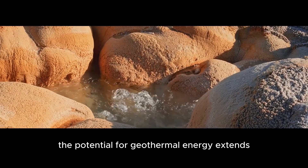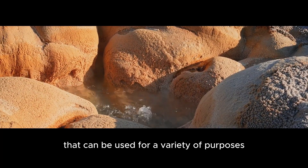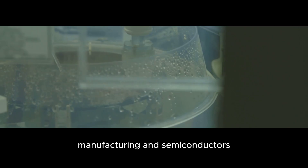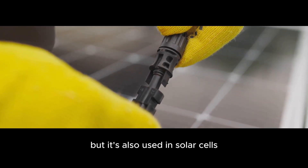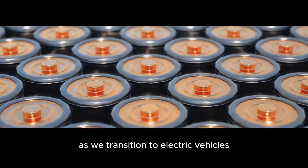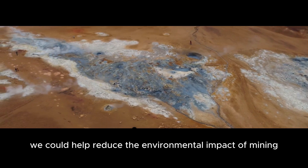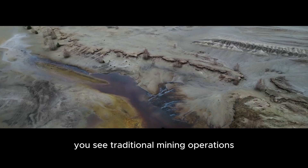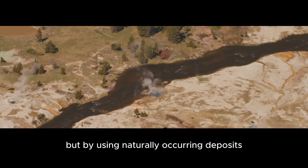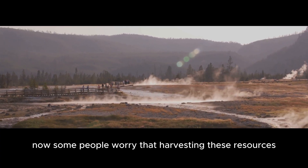The potential for geothermal energy extends beyond just electricity generation. The water that comes from these springs is naturally rich in minerals that can be used for a variety of purposes. For example, silica is used in glass manufacturing and semiconductors. Copper is used in electrical wiring and also in solar cells. Manganese is used in batteries, which are becoming increasingly important as we transition to electric vehicles. If we can find a way to economically extract these minerals, we could help reduce the environmental impact of mining, since traditional mining operations are often very destructive, requiring large areas of land and producing a lot of waste. But by using naturally occurring deposits, we can minimize the impact on the environment.